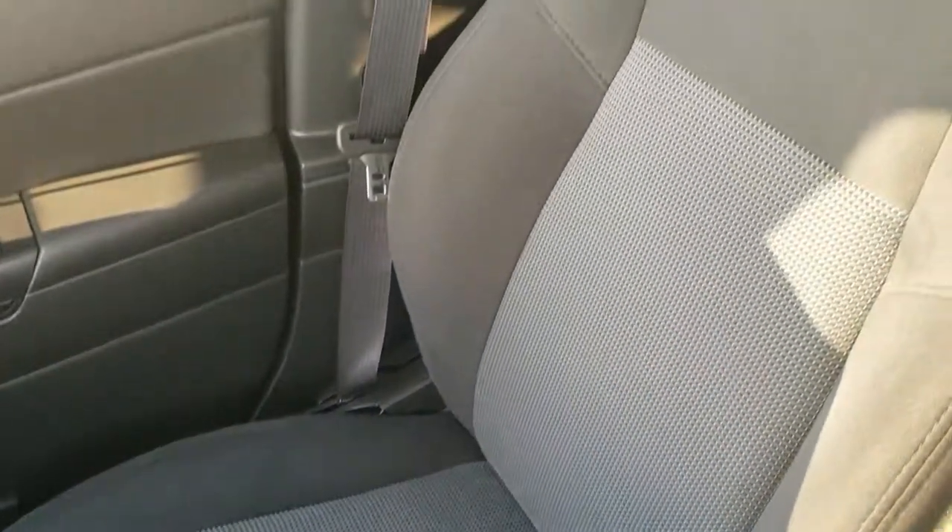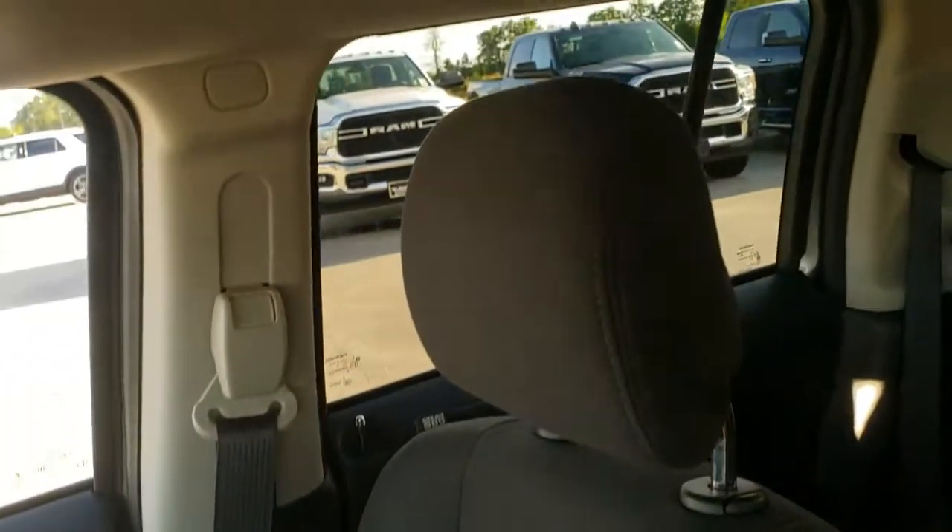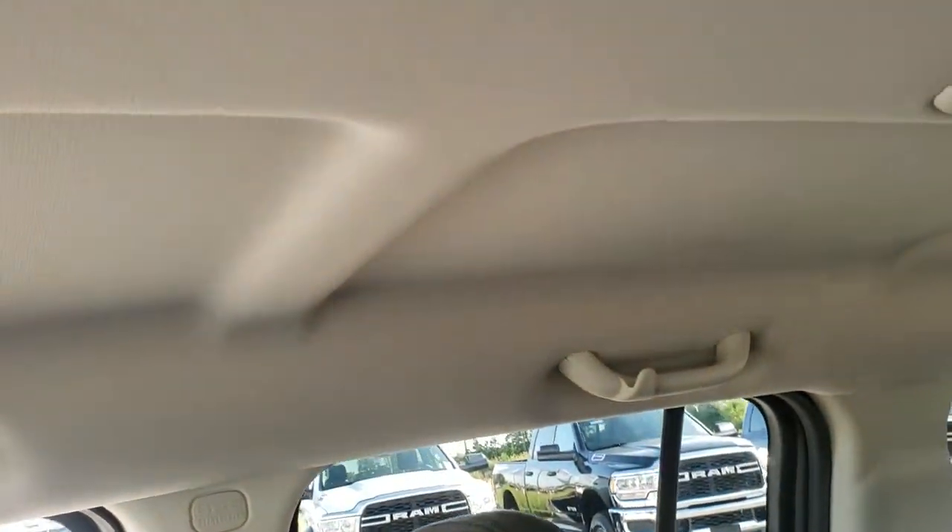The passenger seat is very clean as well — no rips or tears. I don't think this Jeep has ever been smoked in, and the headliner is in excellent condition.